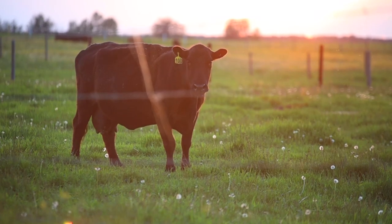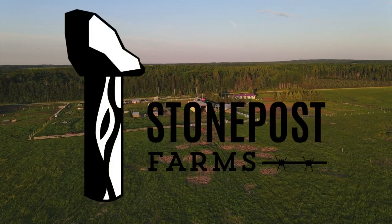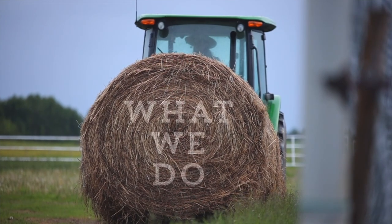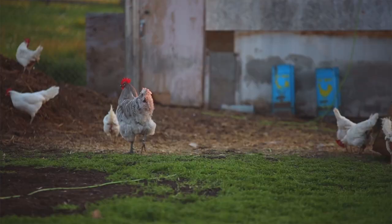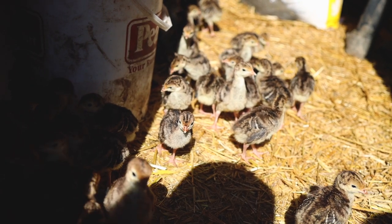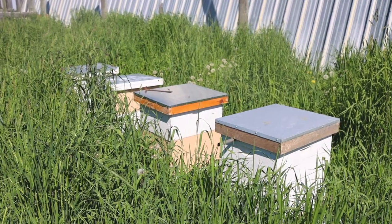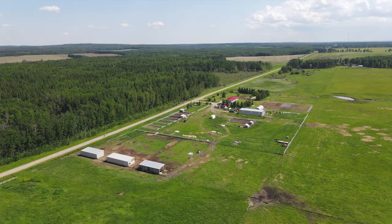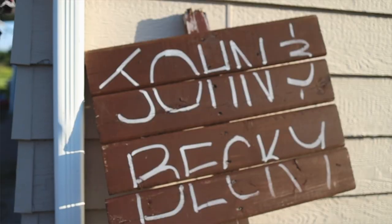Hi, I'm farmer Becky and I'm farmer John. We're with Stone Post Farms. Here at Stone Post Farms we produce pasture-raised beef, chicken, pork, turkey, free-range eggs, as well as veggies with our market garden and unpasteurized honey. We're up by Wildwood, Alberta — we moved out here in 2016, so we've been here going on year five.